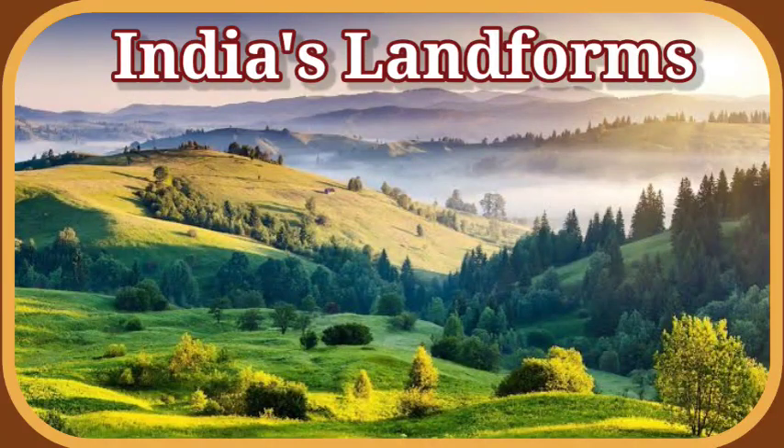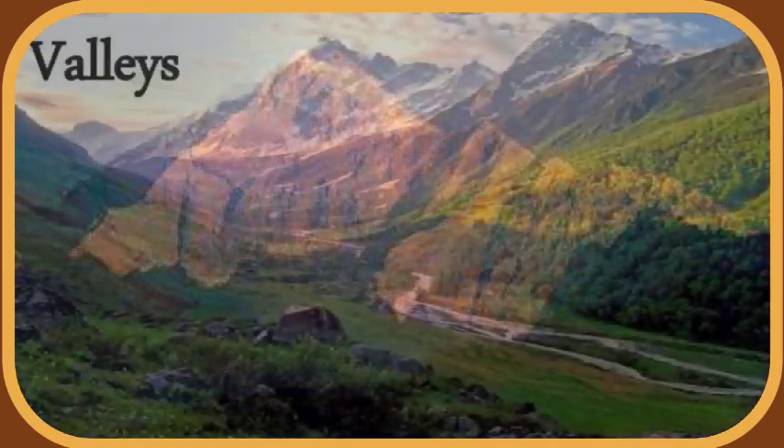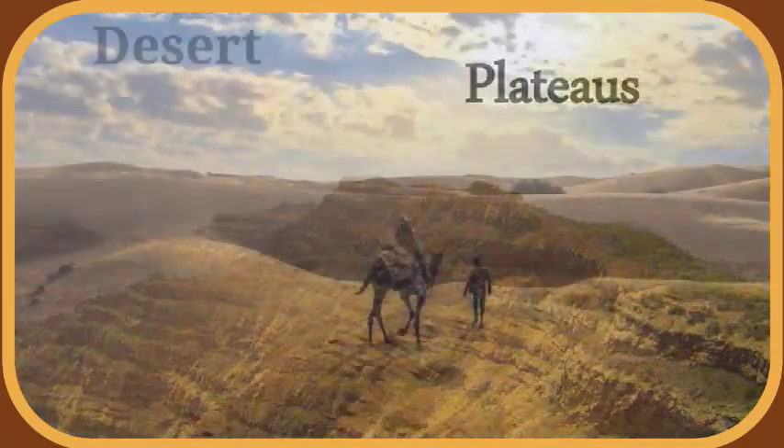India is a big and beautiful country. It has a variety of landforms. It has mountains, valleys, plains, plateaus and deserts.